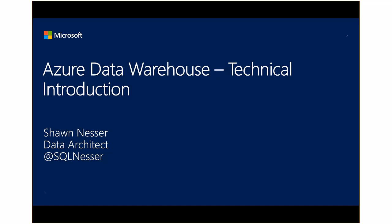Hi everybody, I'm Sean Esser, a data platform architect with Microsoft. I've been with Microsoft for 17 years, entirely in the data space. I started as a SQL Server consultant, then a SQL Server technology specialist, BI technical specialist, and for the last three years I've been a data architect focused on Azure data services.